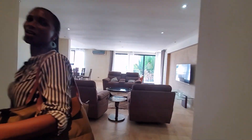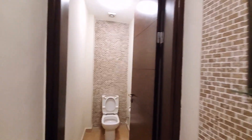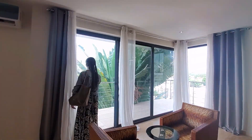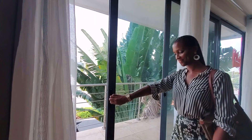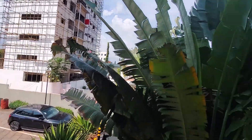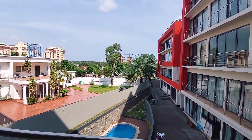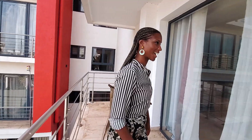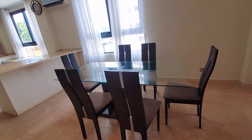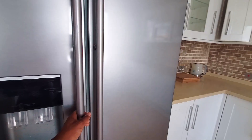This definitely gives me South Florida living vibes. As you come in, you have a guest bathroom here. Drop around to the balcony with cool access and cool views.